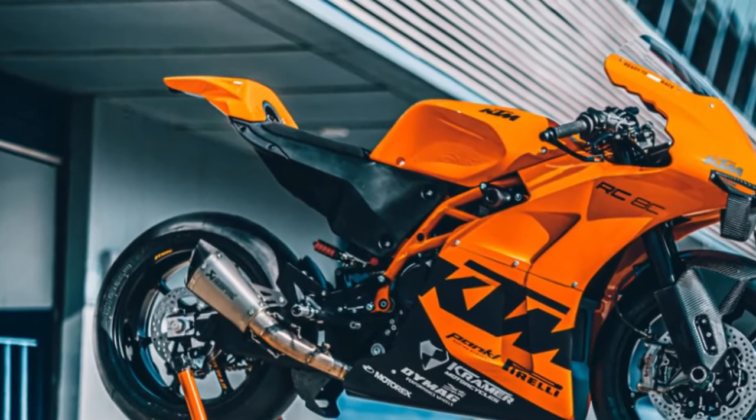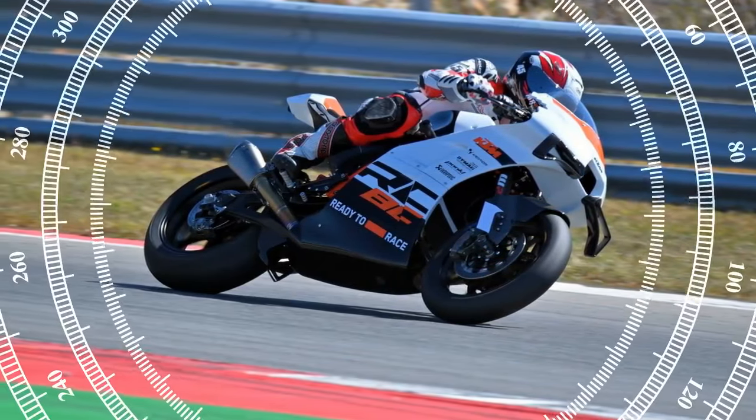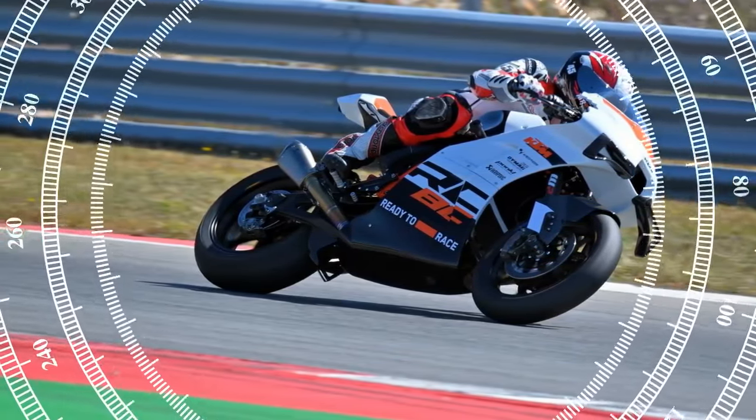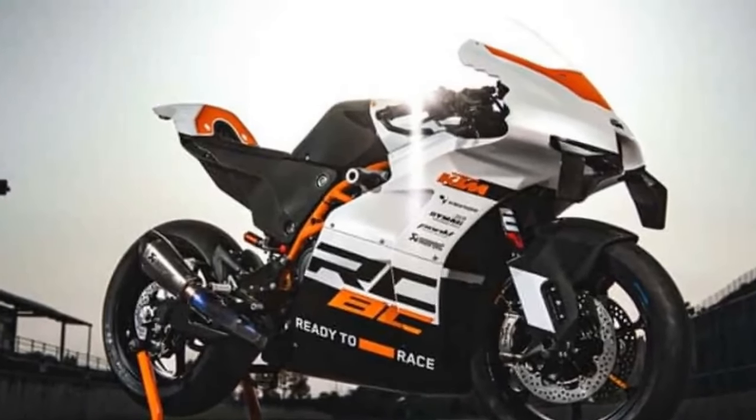The LC8C unit is slim, light, and above all flexible. Usable drive lower down and through the mid-range makes it easy to ride when you are learning a track or riding tired at the end of a track day.